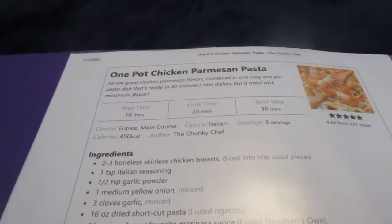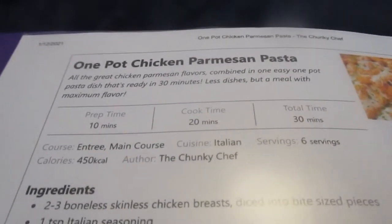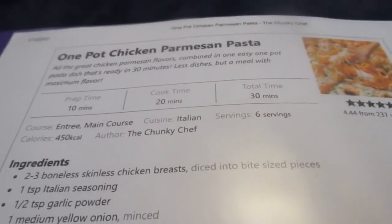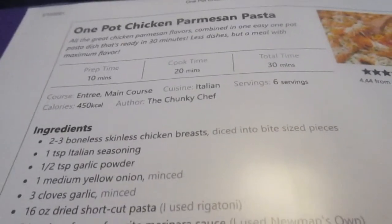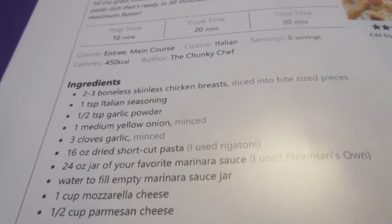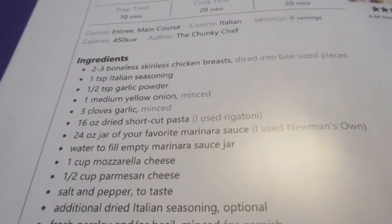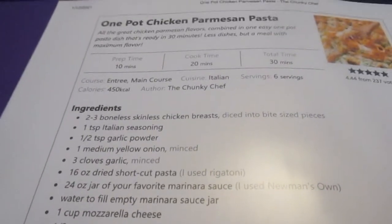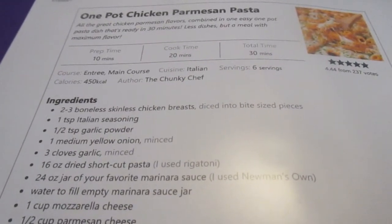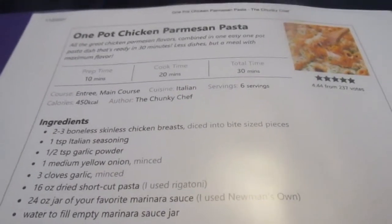Day twelve of the eat from the pantry challenge — I failed to record, but this is what I made with some variation: a one-pot chicken parmesan pasta. It's a skillet penne, and instead of chicken I used ground beef, and instead of water I used chicken broth, but other than that I virtually followed the recipe completely. This is from the Chunky Chef website.